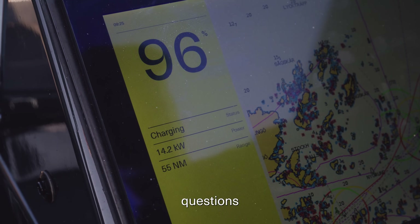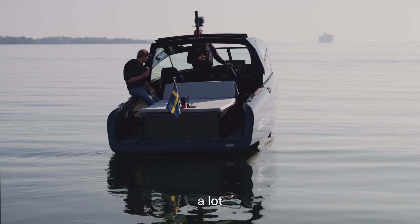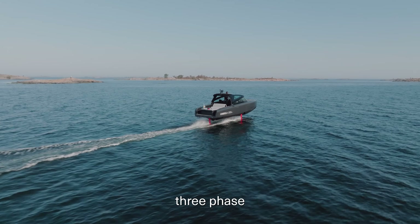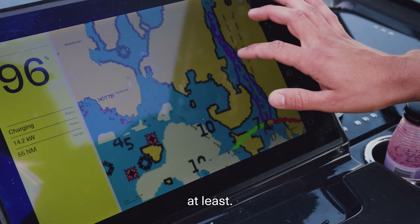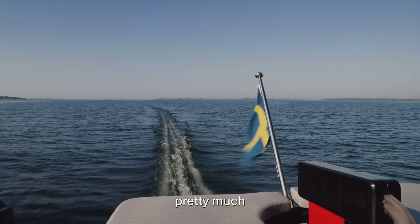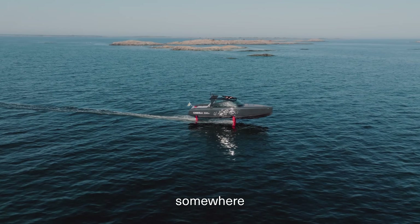One of the most common questions we get is: where do you charge the boat? There's actually a lot of charging infrastructure in many places, because most harbors have a three-phase outlet. So you can charge your boat at at least 11 kilowatts, enough to replenish the battery in a few hours. You can use the boat pretty much like any regular gasoline boat — there's always somewhere to plug it in.